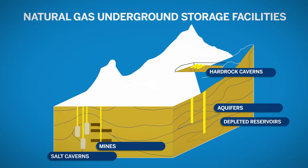Natural gas typically uses underground storage facilities, including salt caverns, mines, aquifers, depleted reservoirs, and hard rock caverns. Natural gas storage plays an important role in meeting seasonal demand. Most natural gas is stored in depleted reservoirs. The reservoir's infrastructure, like wells, gathering systems, and pipeline connections, can be reused.